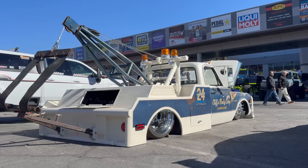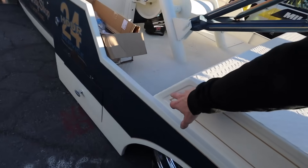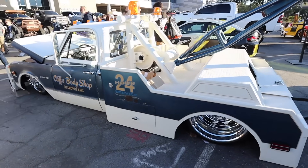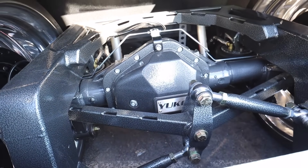So C30 pre-square body, bodied on the ground. They even lifted the false floor of the bed, kept the diamond plate, kept all the uniform pinstriping so it looks like it wasn't body dropped. Watts linkage in the rear. Very cool setup.